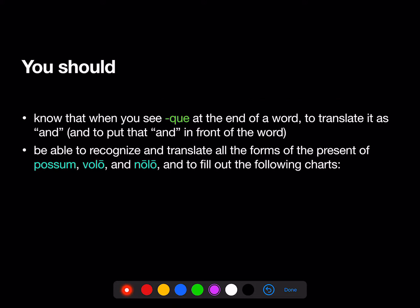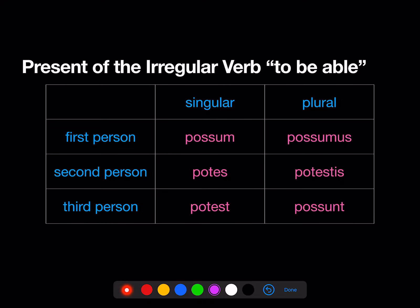You should also be able to recognize and translate all the forms of the present of possum, volo, and nolo, and to fill out the following charts. So, we'll start with possum.